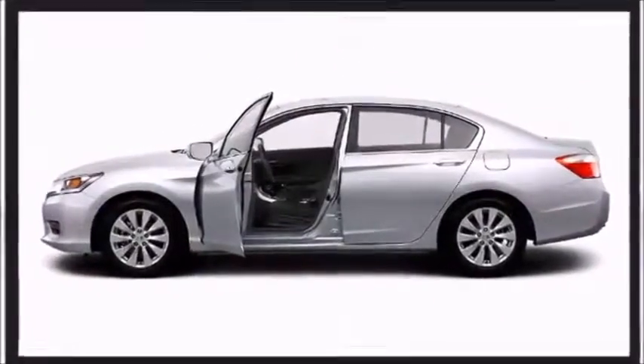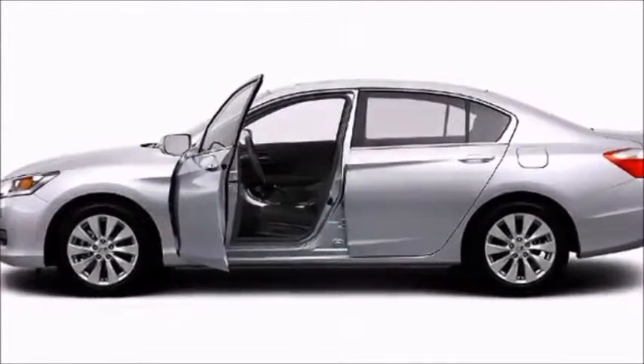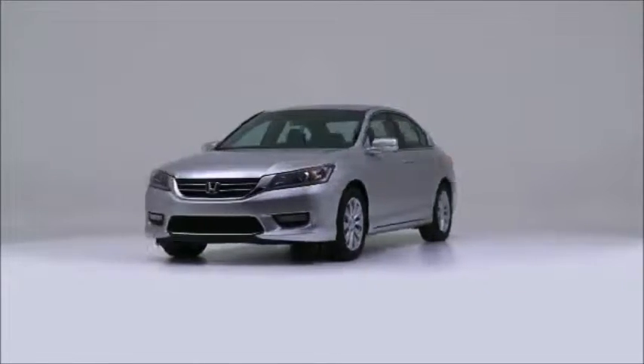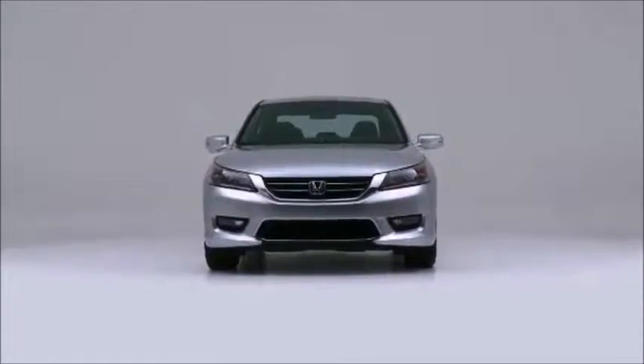The 2014 Honda Accord. This car successfully merges safety, style, and sophistication into an economical package certain to challenge the competition.